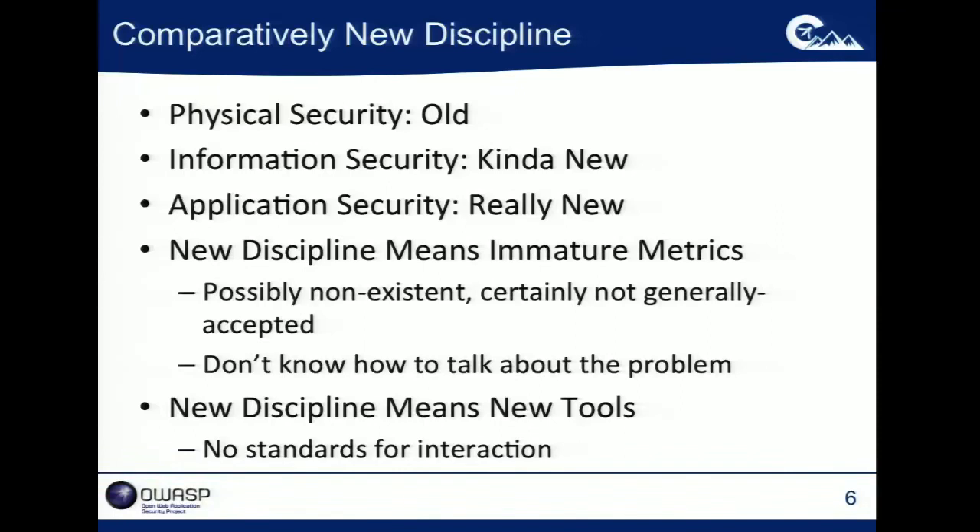Because this is such a new discipline, there's a new set of tools, and a lot of those are analogs for what we saw in the network security space. We have network security scanners, now we have application scanners; we have network firewalls, now we have application firewalls. We've taken the bad ideas — or dubious ideas — from network and infrastructure security and found a way to port those to the application security world. And because they're so new, there aren't standards for how these tools need to interact with one another, which causes a lot of trouble.